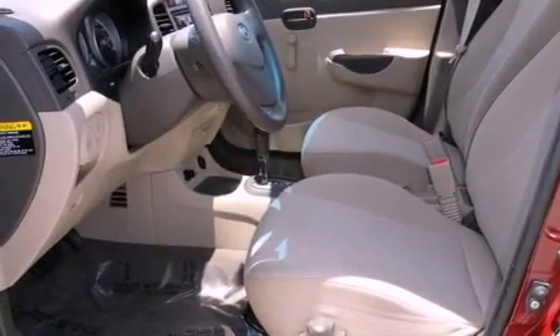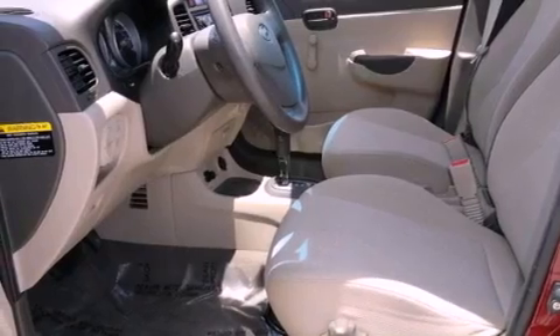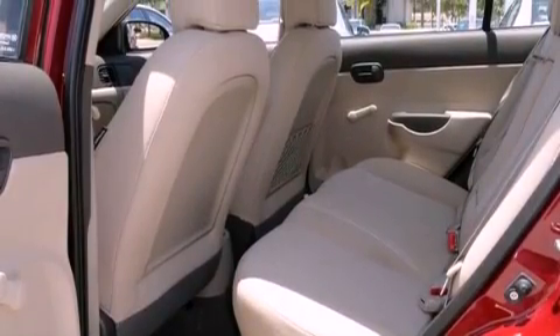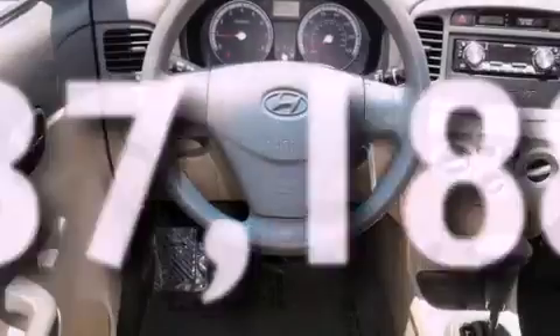Its top features include a rear window defroster, a CD player, tinted glass, halogen headlights, front airbags, and this vehicle has fewer than 38,000 miles on the odometer.